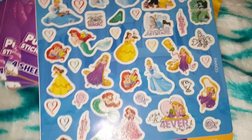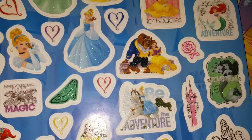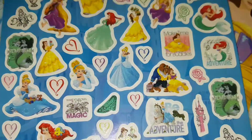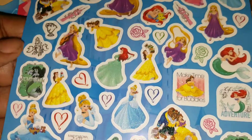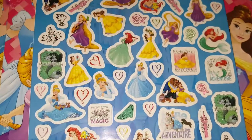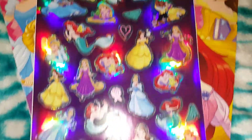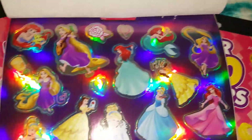Then the next one is glitter — look at all these glitter stickers! Look at that one, the Beauty and the Beast one. I want you guys to see all these, it's so cute. Then the next one is of course the foil stickers — there's a glare on there but they are so beautiful.